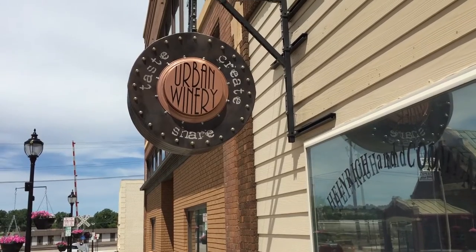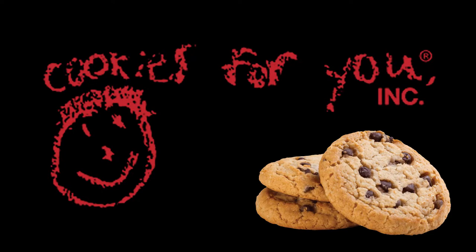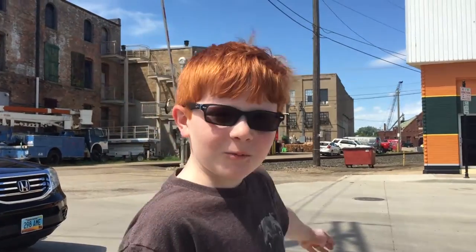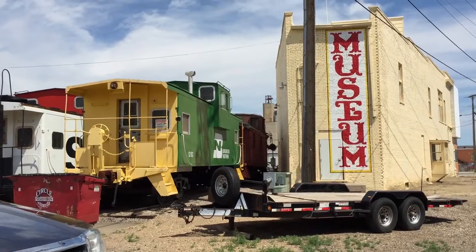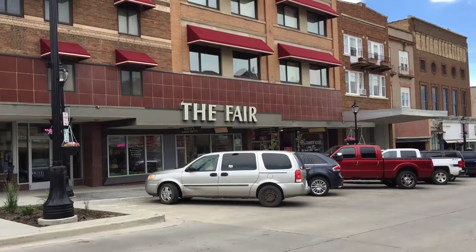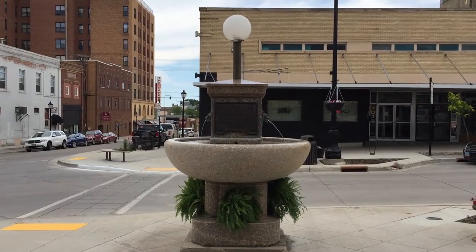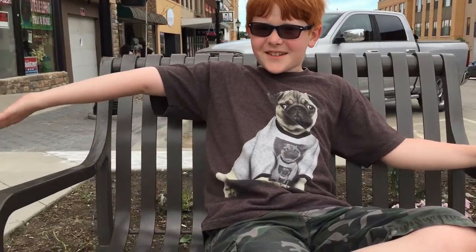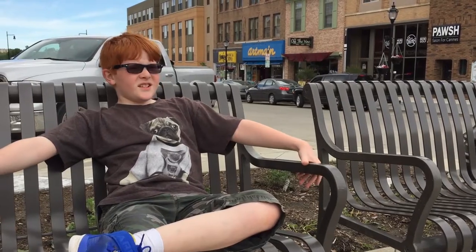They also have a cookie shop. This place has a railroad museum, a nice parking lot. In addition to lots of local restaurants, they have lots of cool shops too, including an awesome bookstore. Nice buildings with benches. Nice trash cans. Nice little town.